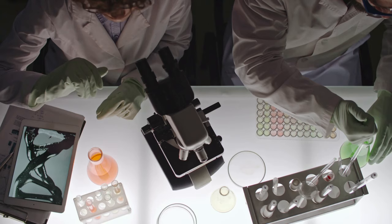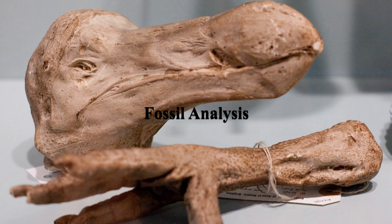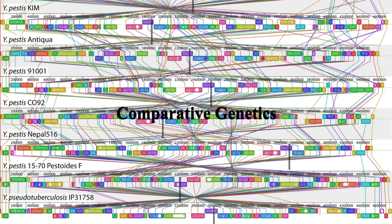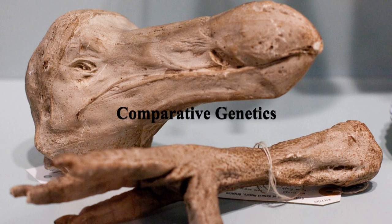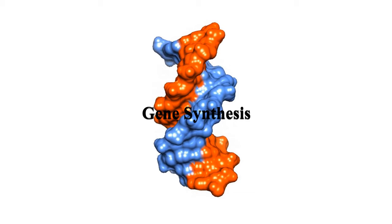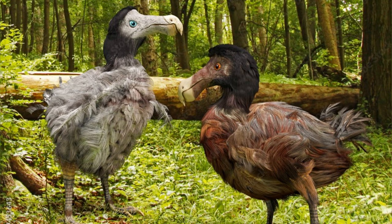De-extinction efforts for the Dodo involve a process known as genetic engineering. Fossil Analysis: scientists study Dodo fossils to gain insights into its appearance, behavior, and genetic makeup. Comparative Genetics: DNA from related species like pigeons and doves is compared to Dodo remains to identify the closest genetic relatives. Gene Synthesis: using the genetic information gathered, scientists synthesize Dodo genes and insert them into the genomes of closely related bird species. The ultimate goal is to create birds that closely resemble the extinct Dodo.